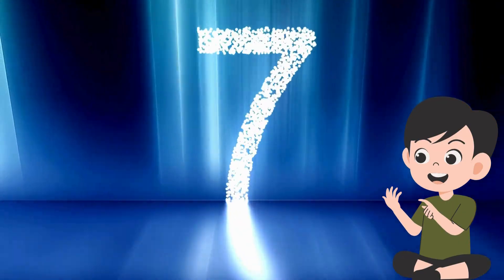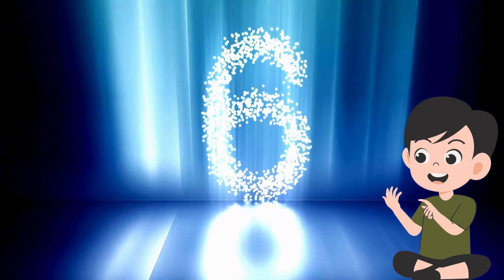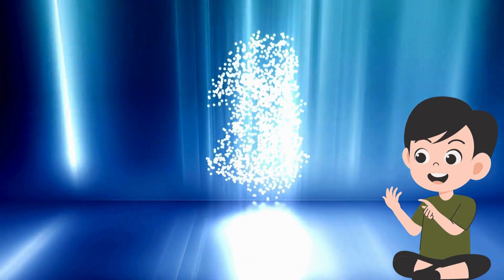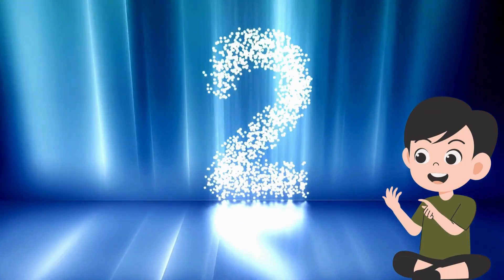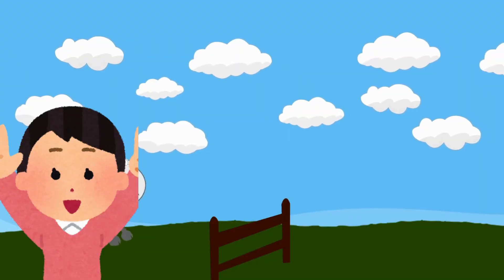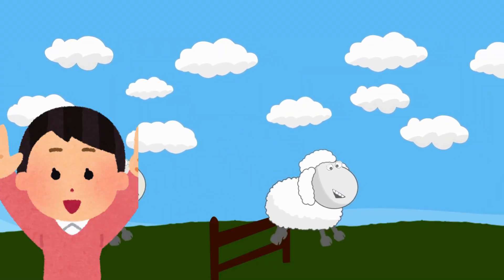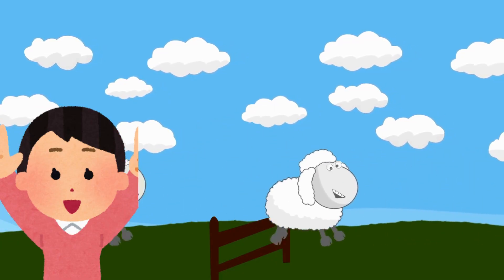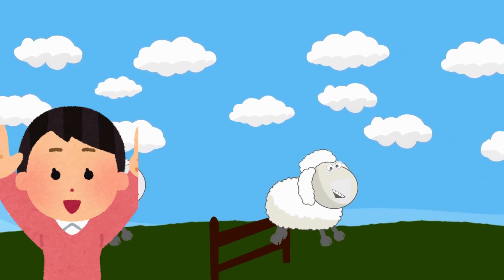Hello kids! Are you ready to count backwards from 20 to 1? Counting backwards helps us remember numbers better and makes learning fun and easy. We use numbers every day to count toys, fruits, and even steps when we play. Now let's say, spell, and practice counting down together. Let's begin.